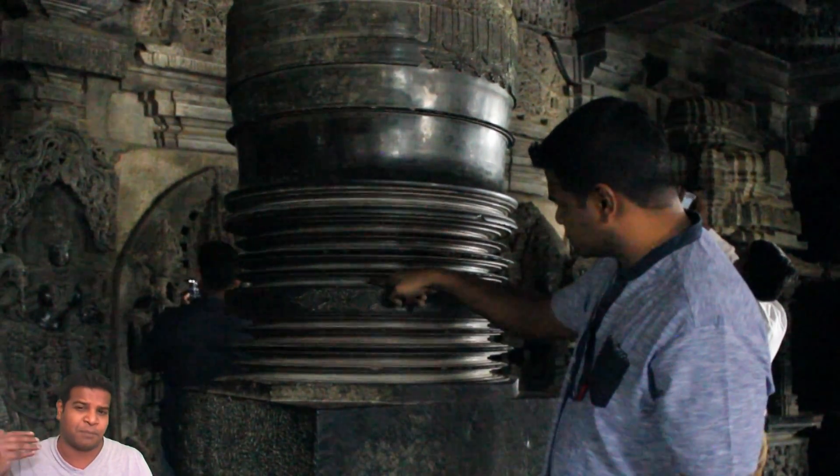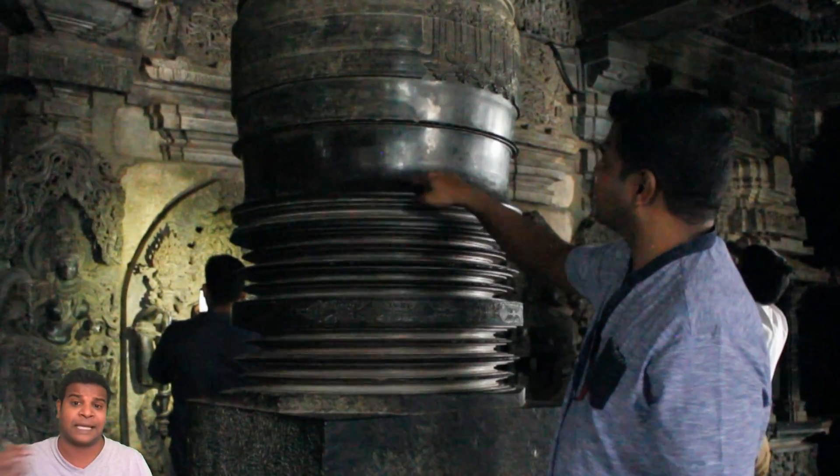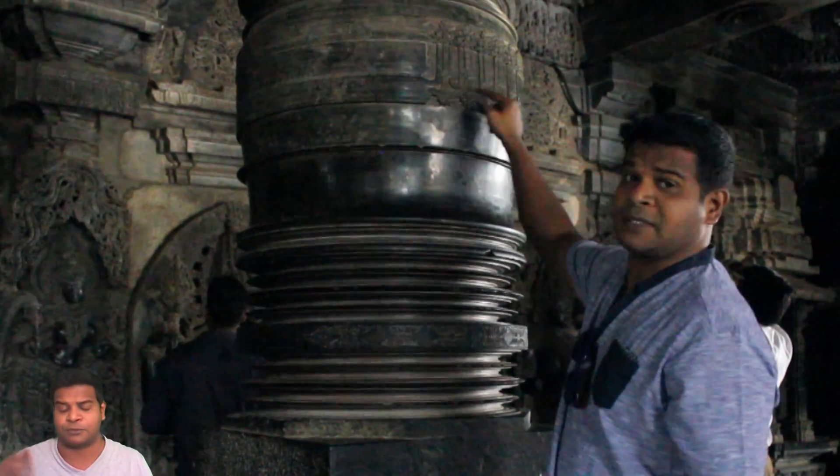Remember, I showed you the machine-made pillars weighing many tons at Hoisaleswara temple. You can click on the top right of the video to see it.